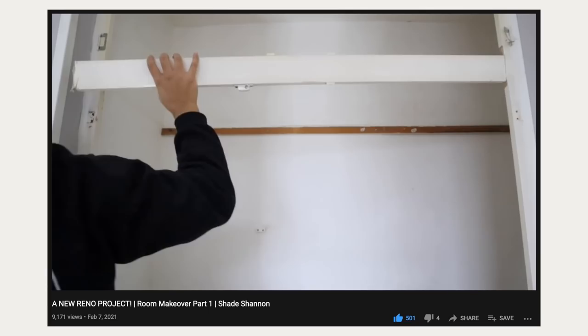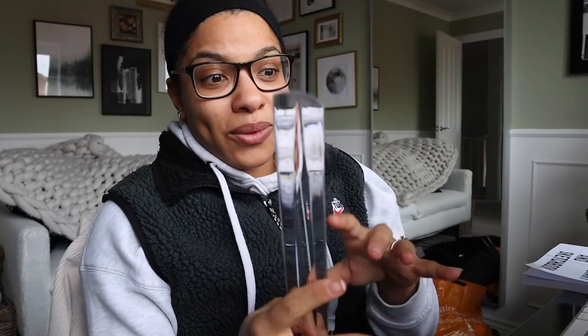Some of you left comments about the bathroom saying you're glad I'm not painting the tiles — yeah, I'm definitely leaving those for now. I think we can make it work. The mirrored glass people are coming next week to install the mirror, which is really exciting. I think this room project is going to take a couple of weeks just because there's so much to do.